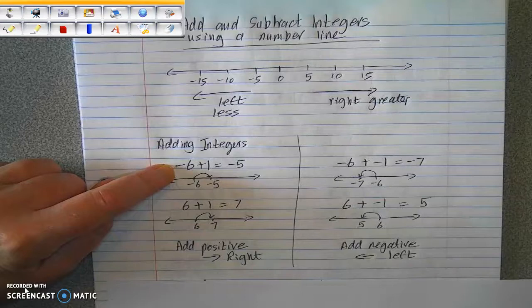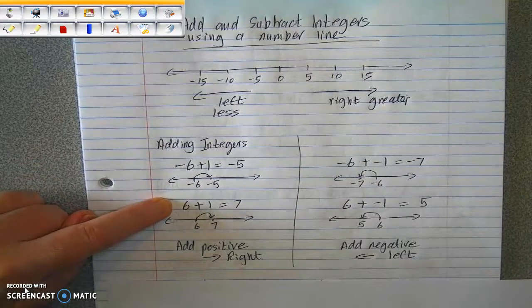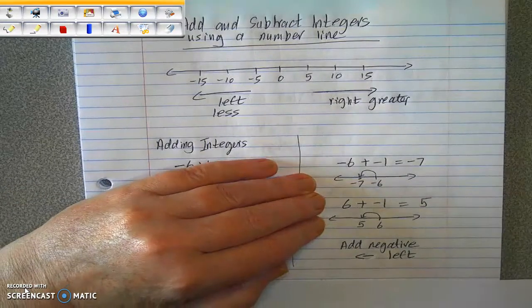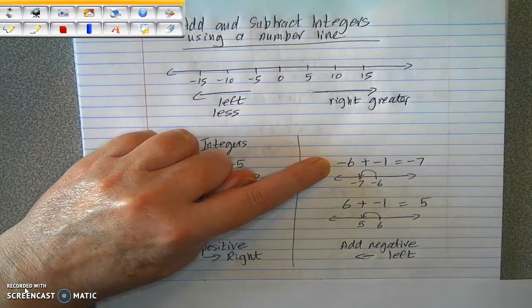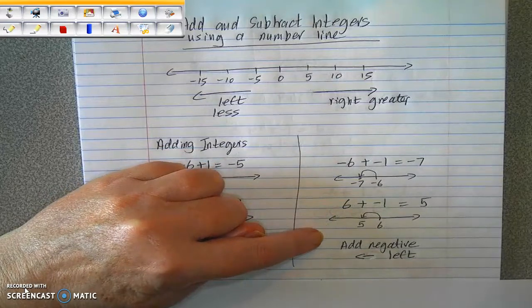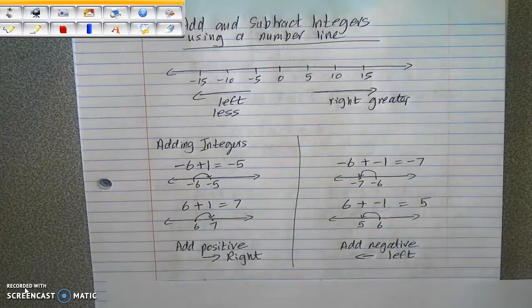So negative six plus one, you move up one to the right, which becomes negative five. And six plus one, you move up to the right again, and you get to seven. So when you add a positive, you move to the right. When you add a negative, negative six plus negative one becomes negative seven — you're moving to the left one spot — and six plus negative one becomes five. Again, when you add a negative, you're moving left. So: add a positive, you go right; add a negative, you go left.